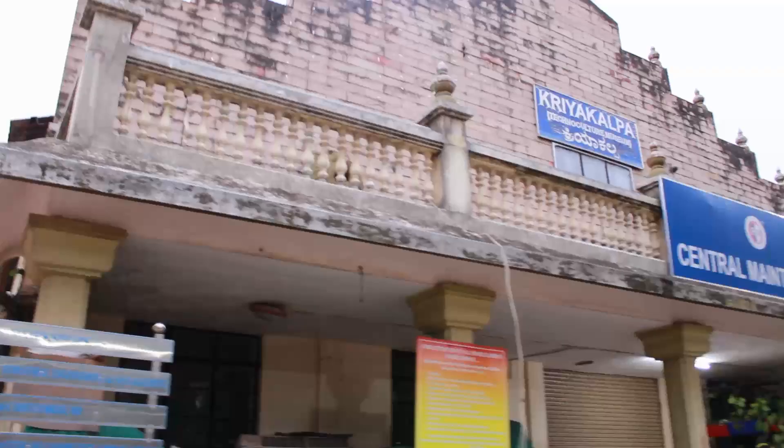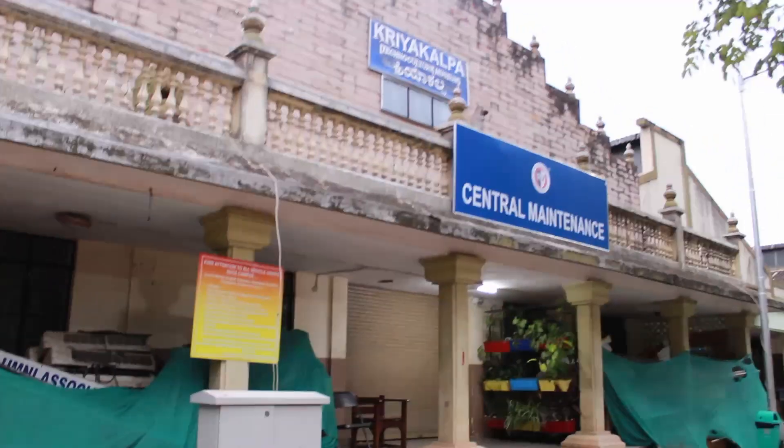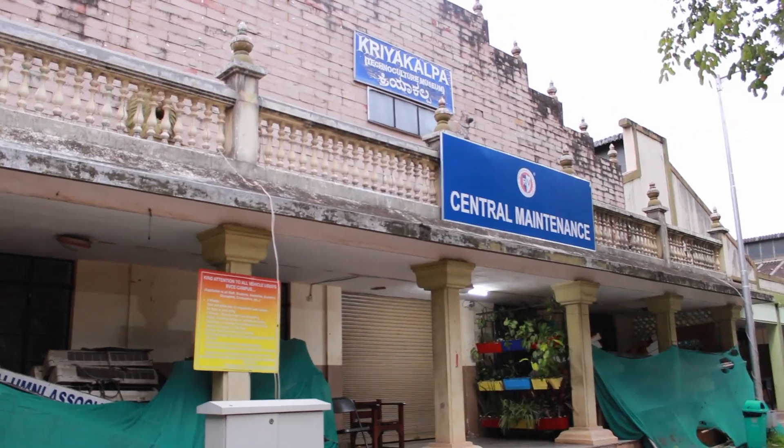Now we are back at the entrance next to Kriya Kalpa — it's also the central multi-links in the park. Thank you guys for watching, have a nice day!